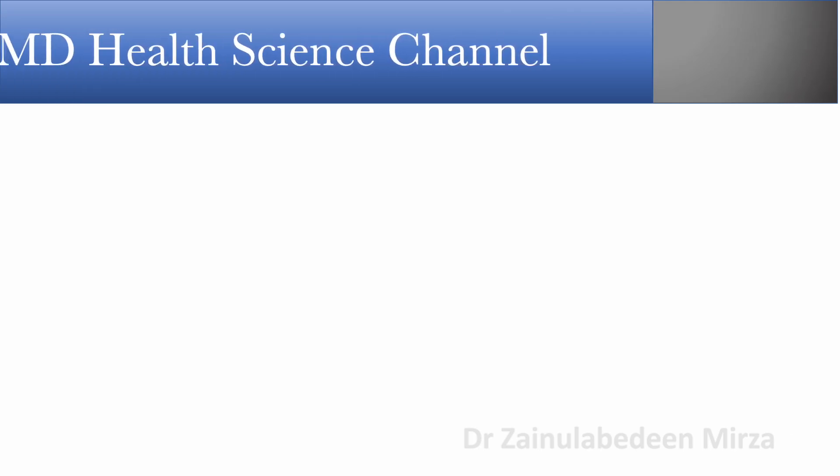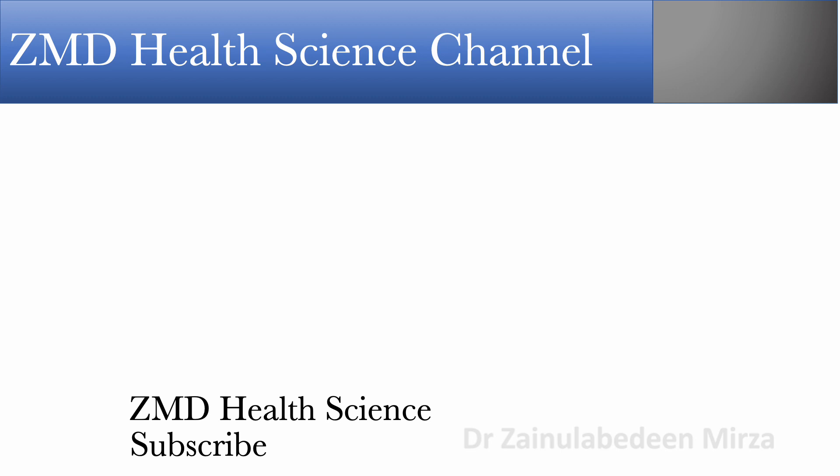Thank you for watching the video. Please check other videos in the channel and please like and subscribe to this channel.